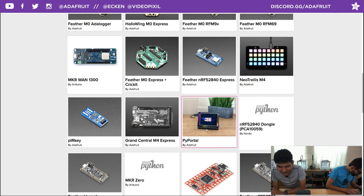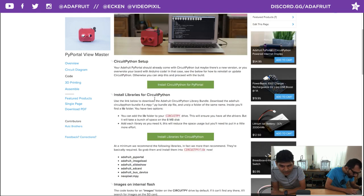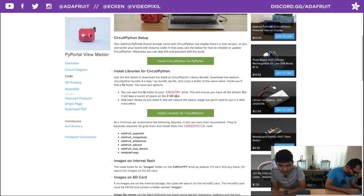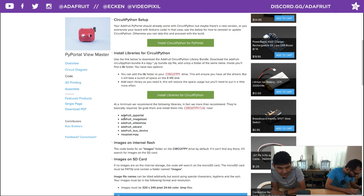The downloads page visually shows all the different boards that support CircuitPython — we'll talk more in the shop talk segment. For the Pi Portal, download the latest UF2. Installing libraries is as simple as downloading the bundle from GitHub and adding it to your CircuitPy drive. When you plug in the Pi Portal via USB you get a CircuitPy drive where you put all your libraries and code. The required libraries are: Pi Portal, slideshow, image loader, SD card, and bus device.